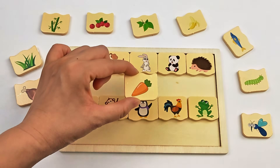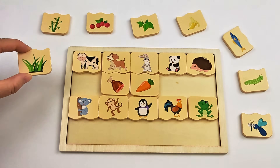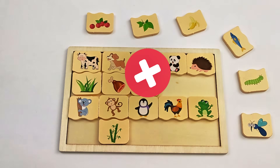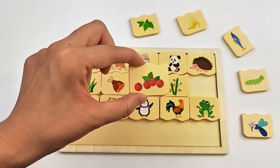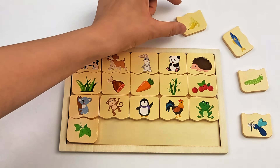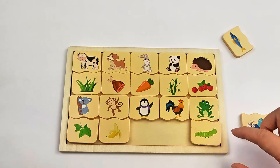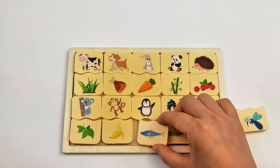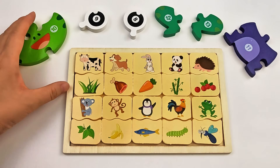Carrot? Bunny! Meat? Dog! Grass? Cow! Bamboo leaves? Monkey? Oops, not right! It's panda's favorite! Cherries? Hedgehog! Correct! Eucalyptus leaves? Koala! Banana? Easy, monkey's favorite! Worms? Frog? Nope! Rooster's favorite! Fish? Penguin! Mosquitoes? Frog! Dog? Yay! These are our rewards!